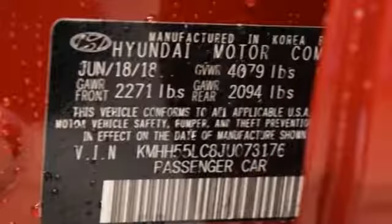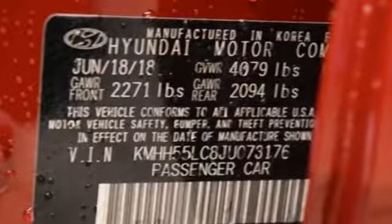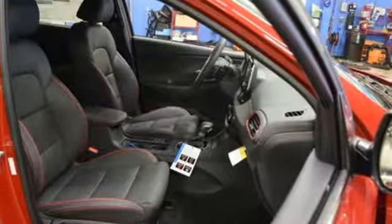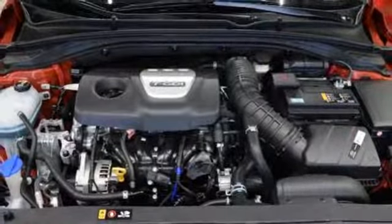Bluetooth wireless audio streaming, power heated mirrors, front heated leather bucket seats, doors and push button start proximity key, dual zone climate control.